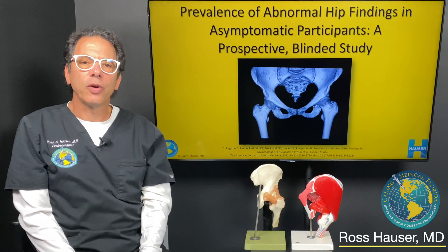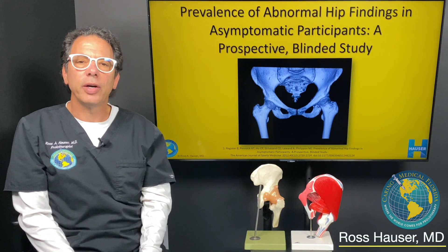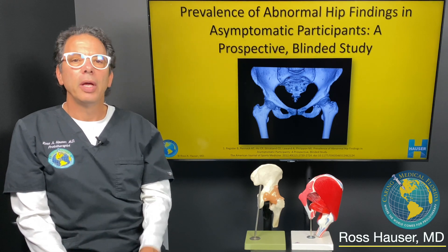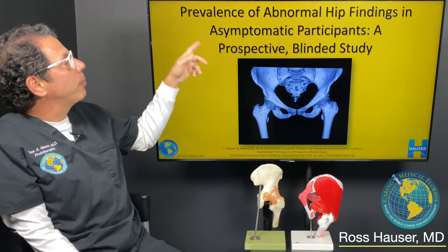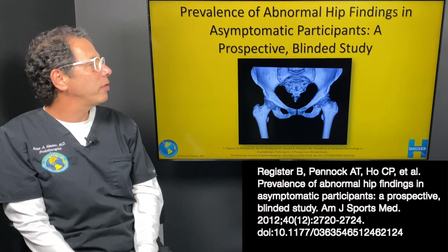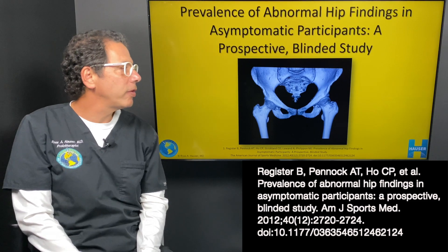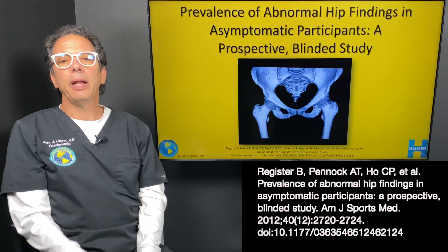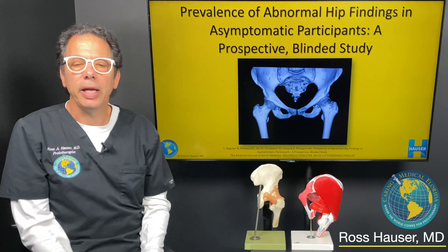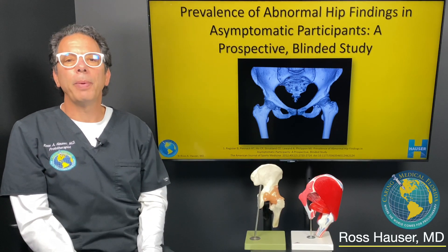Hi, my name is Dr. Ross Hauser. Welcome to the Hauser Neck Center here in Fort Myers, Florida. I'm going to review an article entitled 'The Prevalence of Abnormal Hip Findings in Asymptomatic Participants' — a prospective blinded study, meaning it was read by radiologists who didn't know any history on the patients.